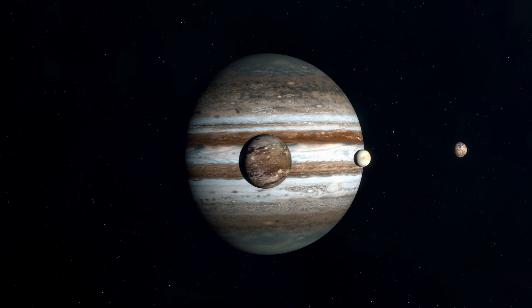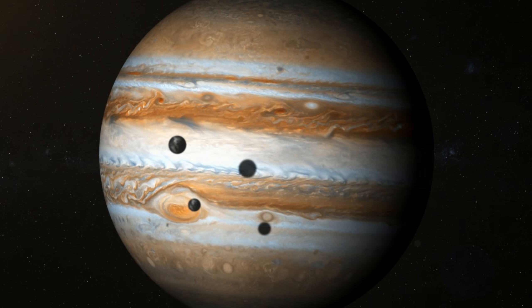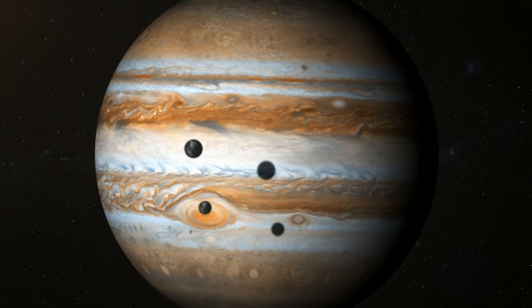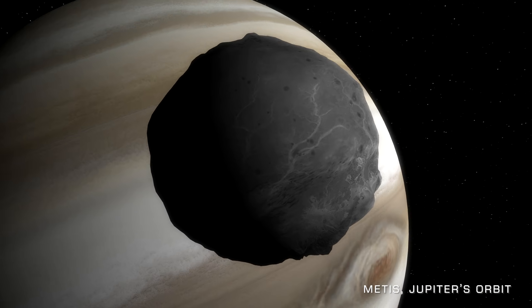Jupiter is a rather extreme example of this. It's got over 80 moons in total, including some larger than our own moon, and many more that are smaller but no less interesting.